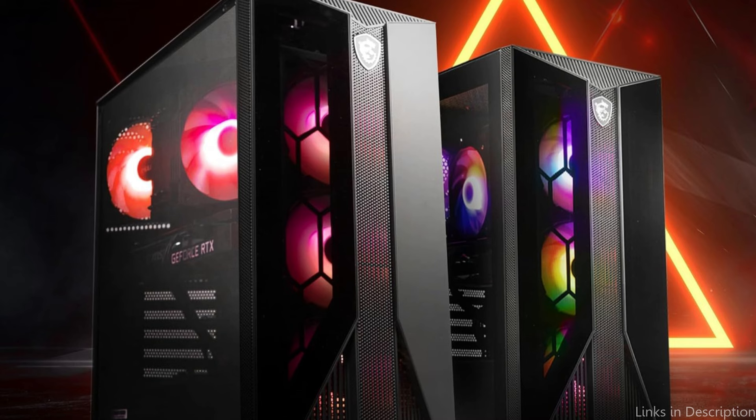So these are some of the best gaming PCs to buy. If you enjoyed our video, leave a like and subscribe for future updates.